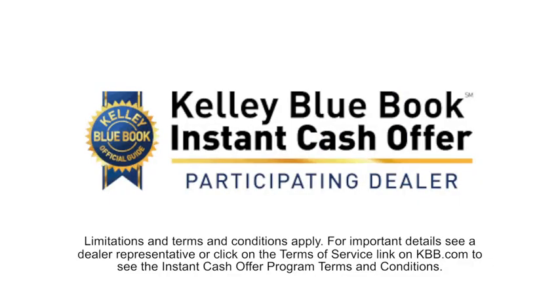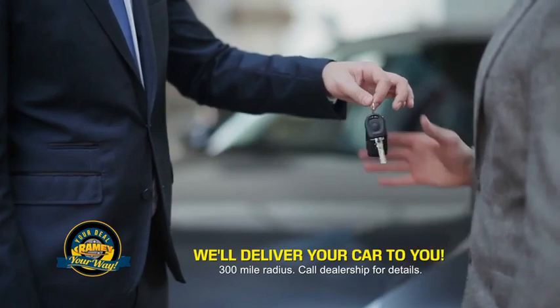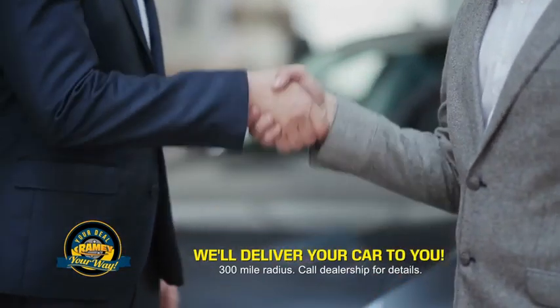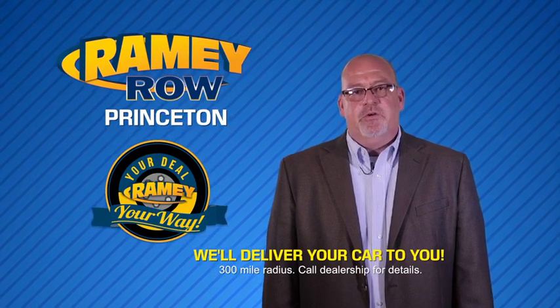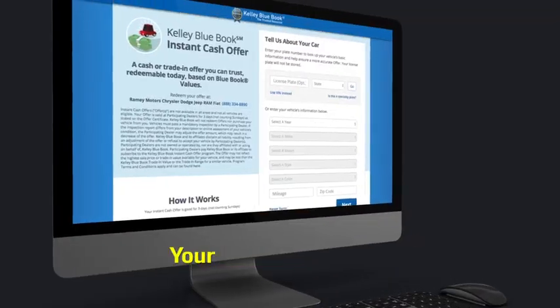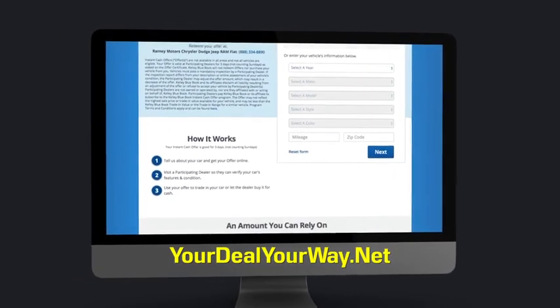Now you can shop online and do your deal your way — from shopping to valuing your trade and negotiating a price. You can do it all from home. Rainy is making your deal easier and giving you the most convenient car buying experience around. Most of our customers that start their deal online are in our showrooms less than an hour and on the road in no time. So check us out at yourdealyourway.net and find a new way to do the deal, only at Rainy.